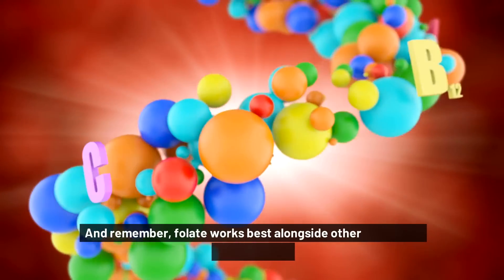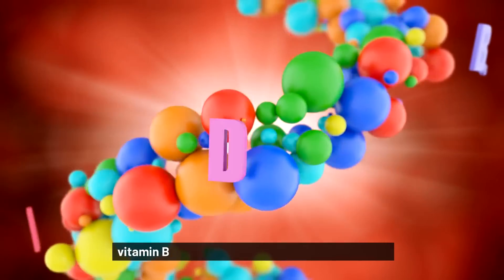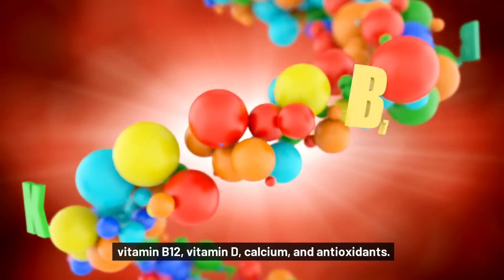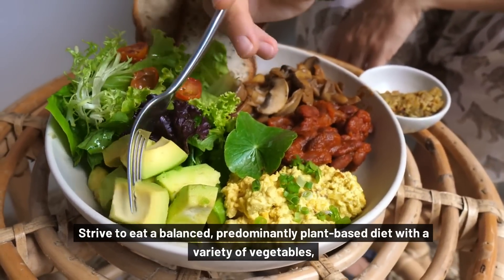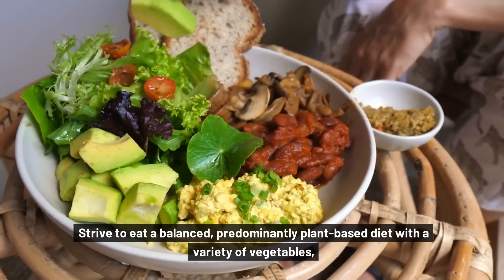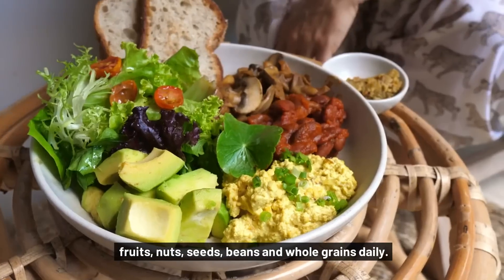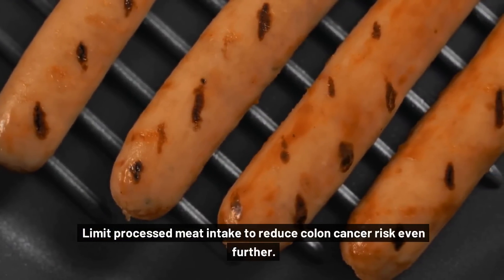Remember, folate works best alongside other protective nutrients like vitamin B12, vitamin D, calcium, and antioxidants. Strive to eat a balanced, predominantly plant-based diet with a variety of vegetables, fruits, nuts, seeds, beans, and whole grains daily. Limit processed meat intake to reduce colon cancer risk even further.